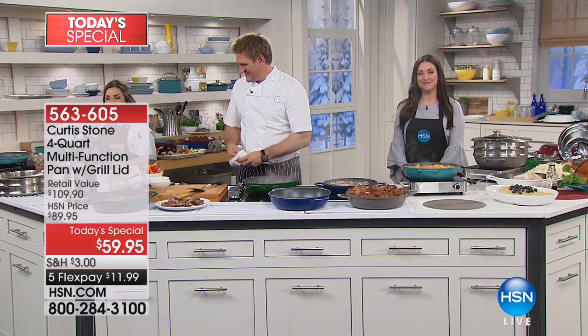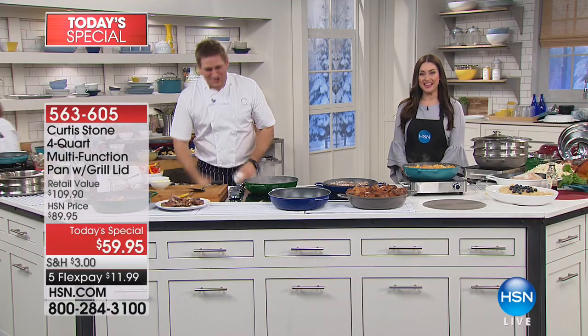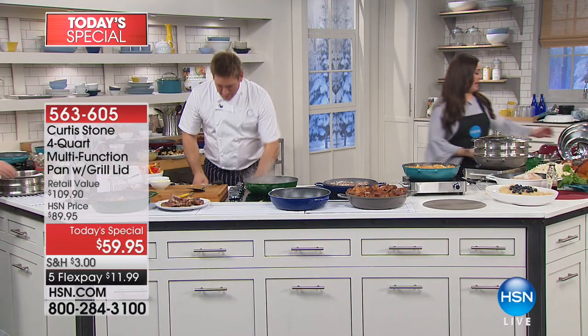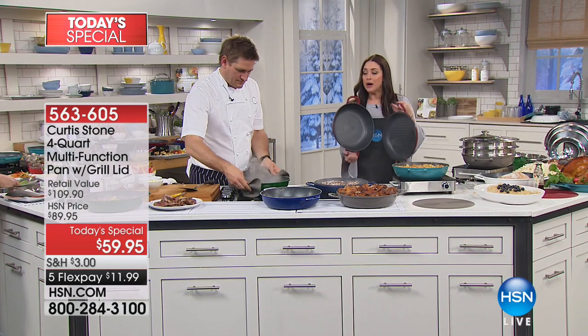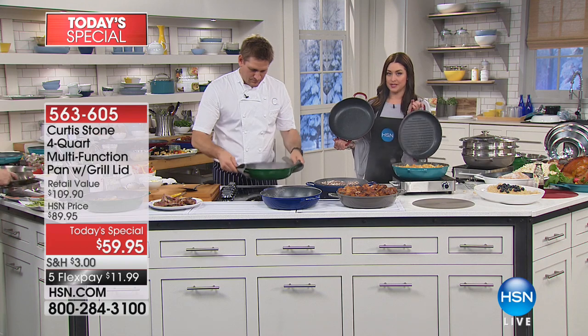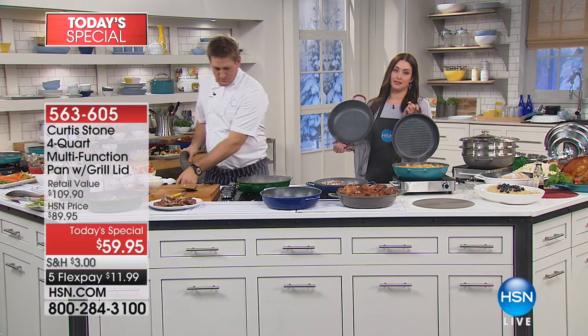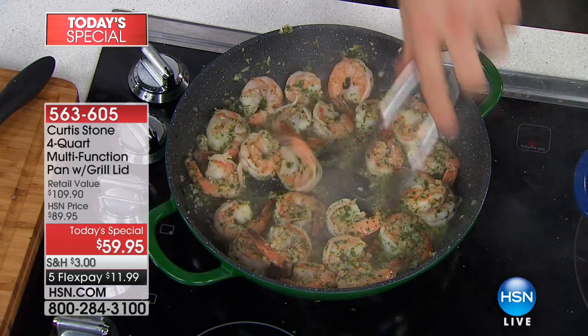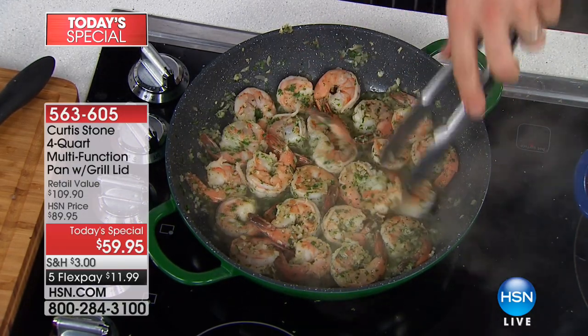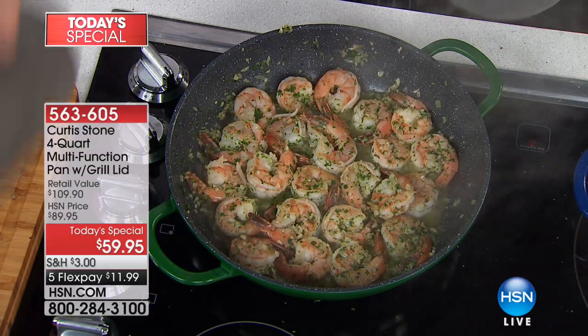Your best buy of the day is well on its way to selling out in the third color. Nobody else has this technology — this is an HSN exclusive. Five layers of nonstick that truly cooks evenly from edge to edge. Look at the steaks.